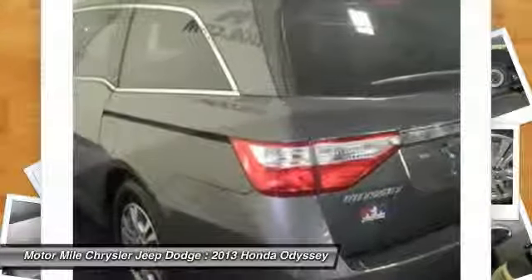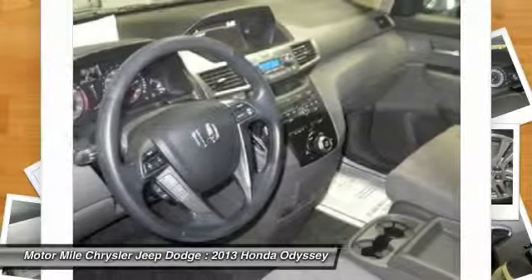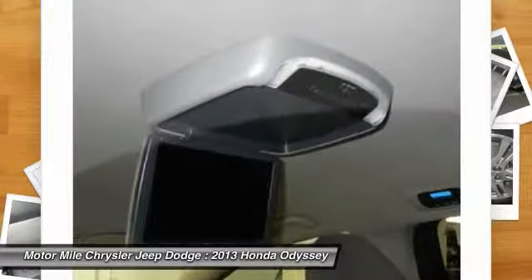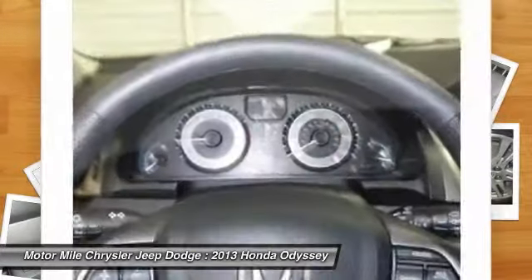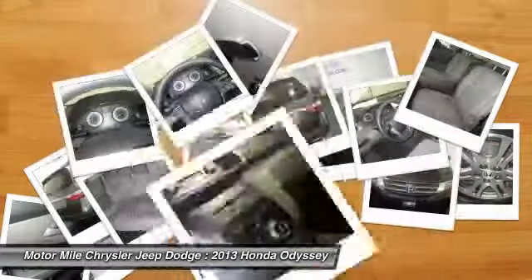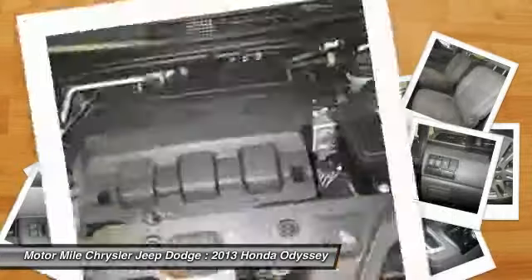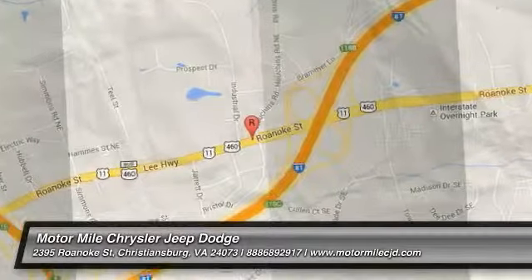Wouldn't you look great in this vehicle? Stop in today and see for yourself. This vehicle is for you. Thank you.